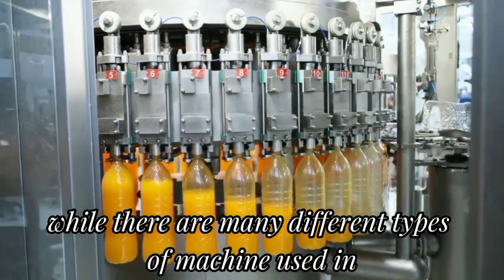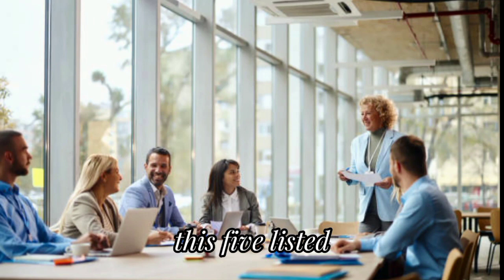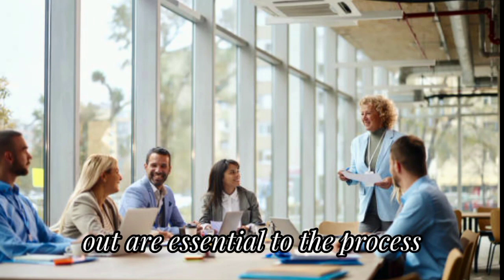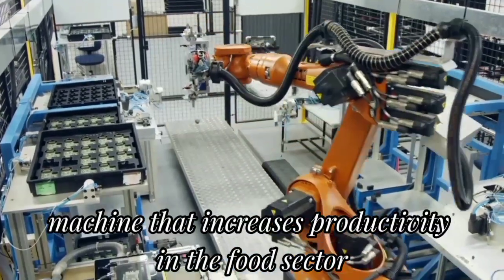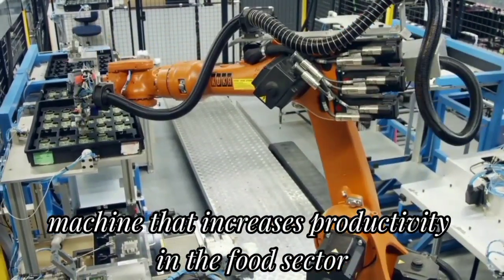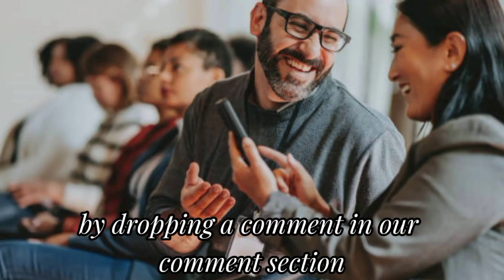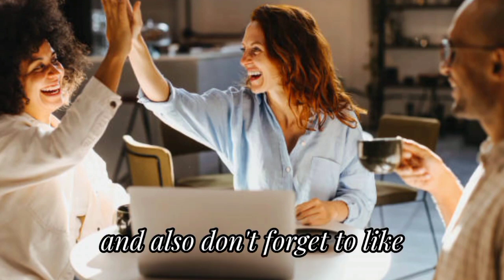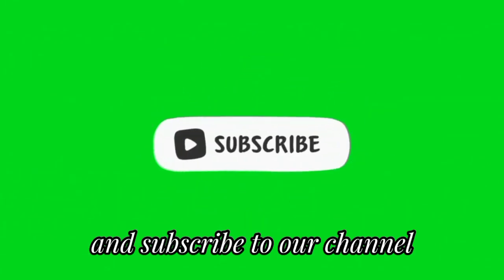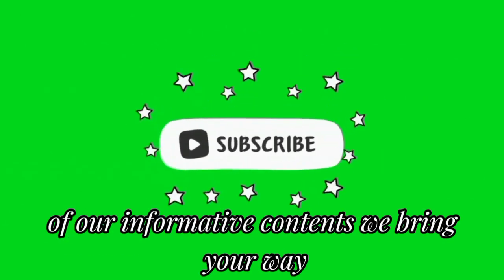While there are many different types of machines used in the food manufacturing industry, those five listed are essential to the process. And with this, we come to the end of our coverage of automation machines that increase productivity in the food sector. Do let us know what you learned in this video by dropping a comment in our comment section. Don't forget to like and subscribe to our channel, Business in World Africa, to always stay updated with every piece of informative content we bring your way.